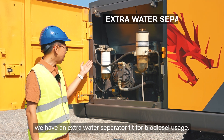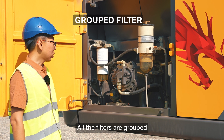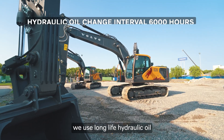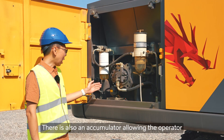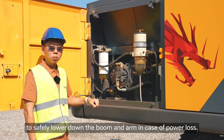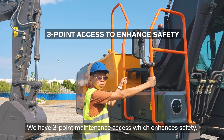On the 2010 range, we have an extra water separator fit for biodiesel usage. All the filters are grouped. On the new generation excavators, we use long-life hydraulic oil with a change interval of 6000 hours. There is also an accumulator allowing the operator to safely lower down the boom and arm in case of power loss. We have a three-point maintenance access which enhances safety.